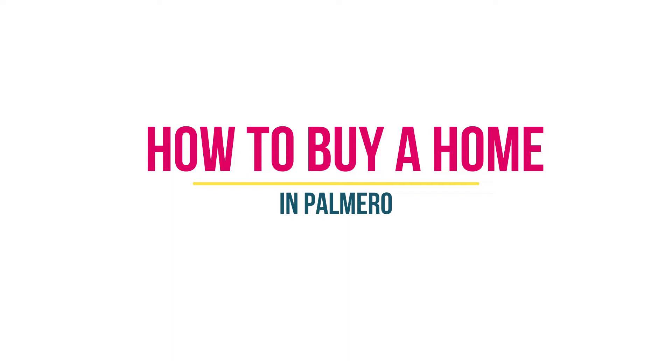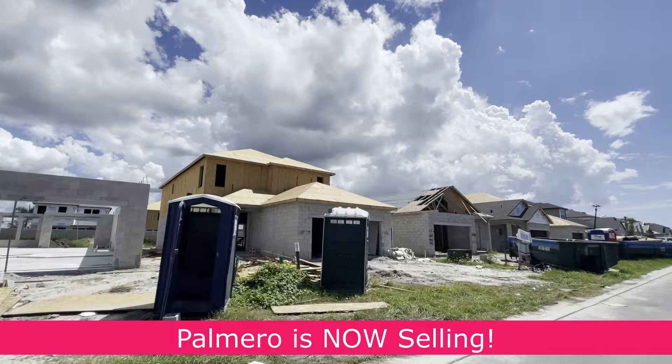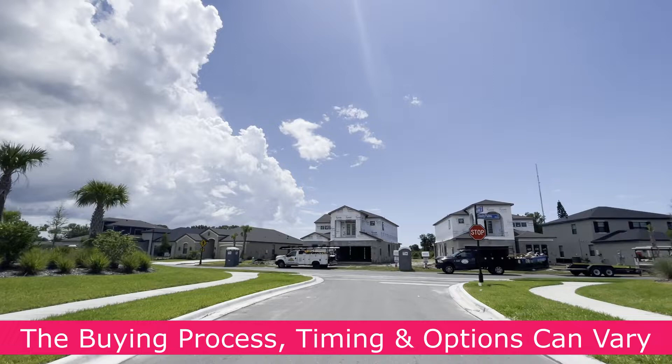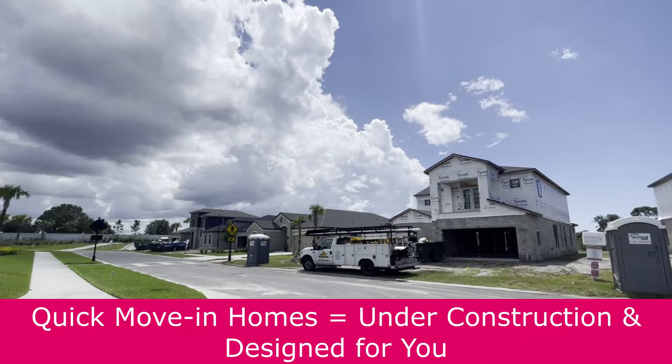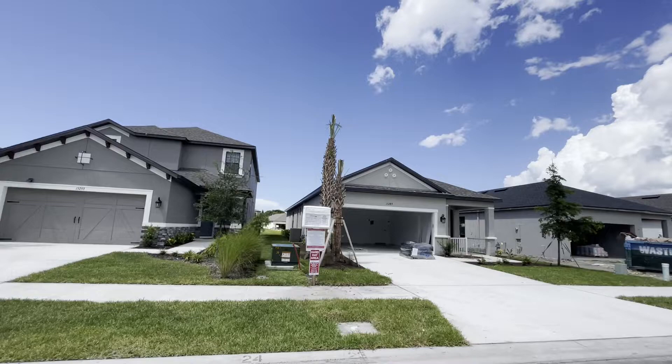Palmero is currently selling and building new homes, but the process, timing, and options can vary. Currently, they do have some quick move-in homes available that are already under construction at various stages, and these come with their own designs and finishes that have been picked out for you. The perk of this is that you can lock in your price and move in fairly soon. Or, you can choose to pick your own lot and design your home from scratch, but these homes will take longer to build and move in.